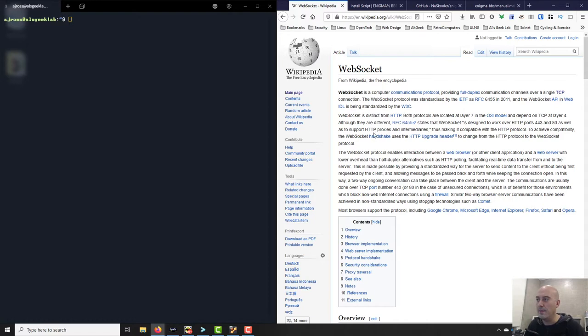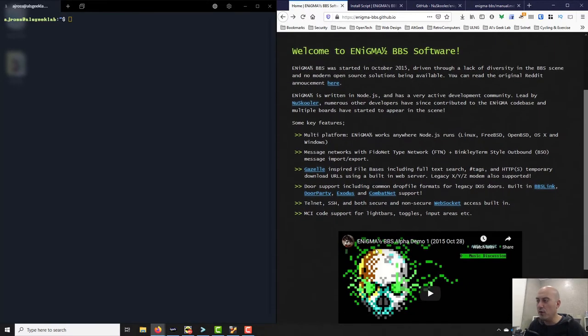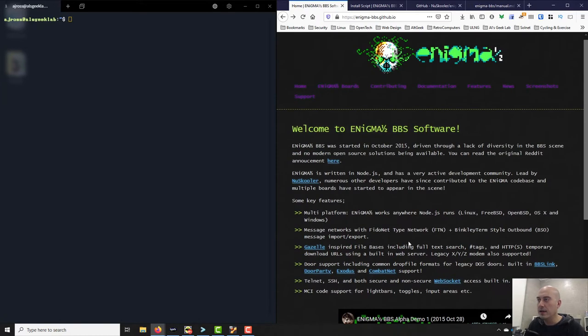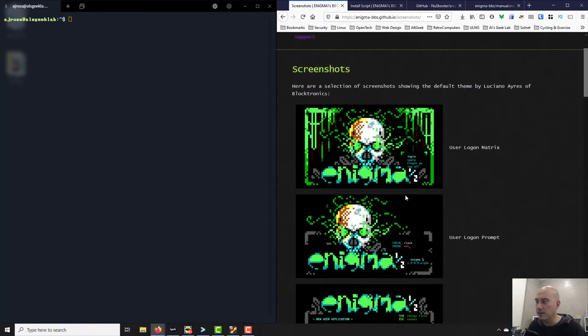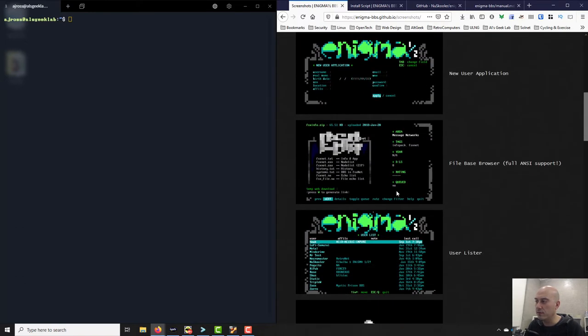Web sockets are a newer kind of computer communications protocol providing full-duplex communication channels over a single TCP connection, distinct from HTTP. It's another protocol level that's been adopted recently over the internet. There's also a demo and screenshots on the site — here's a login matrix, this is what you'd first experience when you log into an Enigma BBS system.